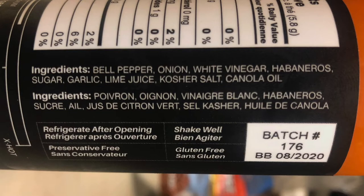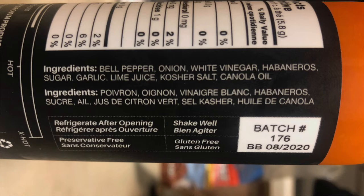Let's move on to the ingredients. I'm going to read it off in English — my French really sucks. The main ingredient is, oddly enough, bell pepper. I'm wondering if it's the orange bell pepper because of the color. It also contains onion, white vinegar, habaneros, sugar, garlic, lime juice, kosher salt, and canola oil.